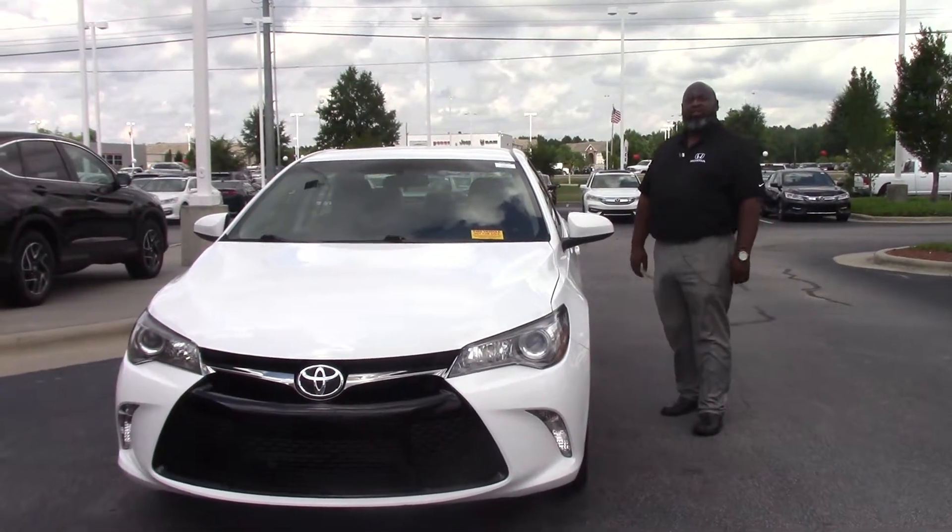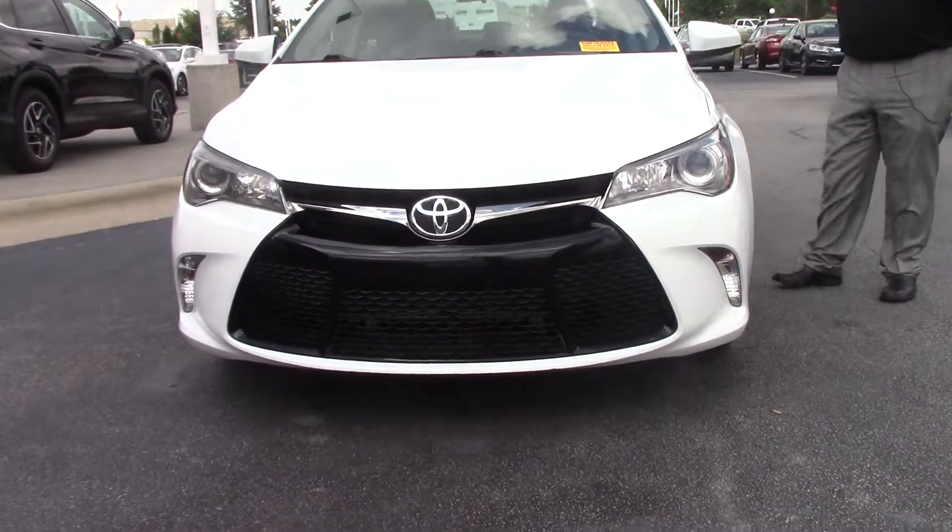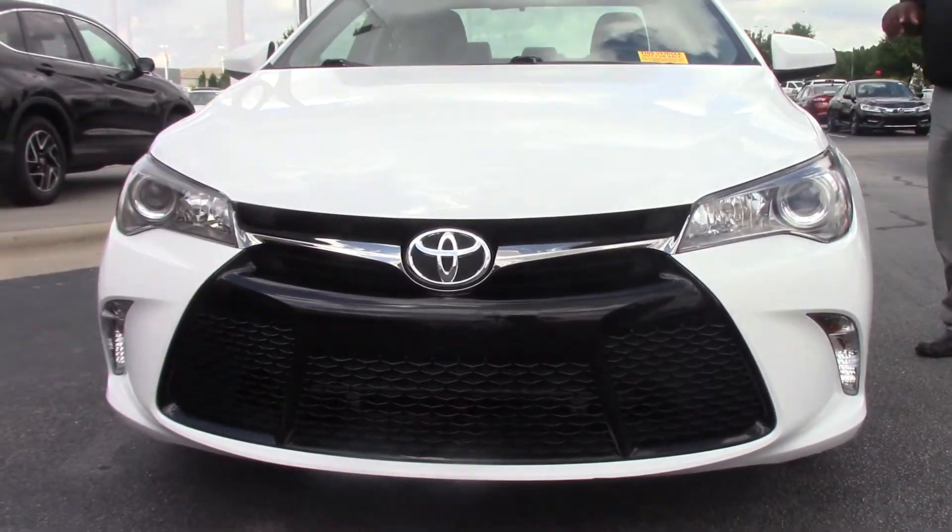Hi, I'm Ross DePittman. I'm that guy here at Hubert Vester Honda. We have plenty of nice pre-owned vehicles here. We have trucks, we have cars, but I'd like to tell you about one of them.